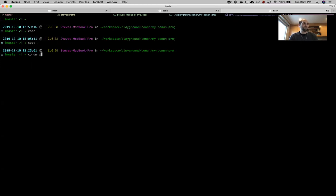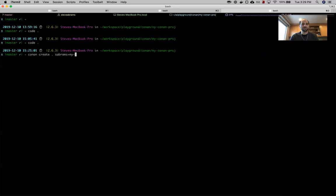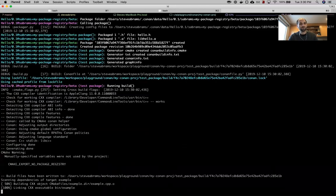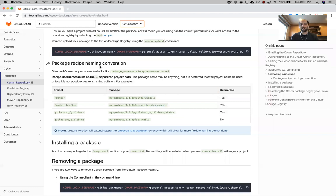Conan doesn't necessarily need all of the configuration files that we had for Maven and NPM. There are ways to do this using configuration files or commands to enter them into your conan configuration, but I'm going to take the simplistic route and just create a new package. You can do 'conan create' — usually you would supply your user and channel. For our user we want to use 's-abrams+my-package-registry' and we'll call this channel 'beta'. So we've created a package with the recipe of 'hello' version 0.1, with our username and channel.